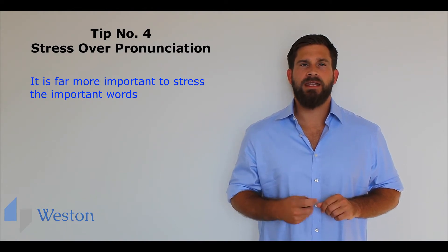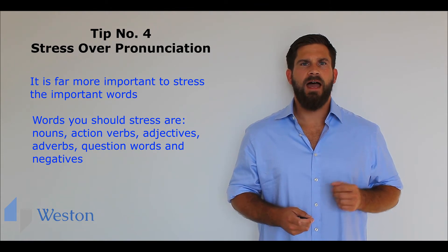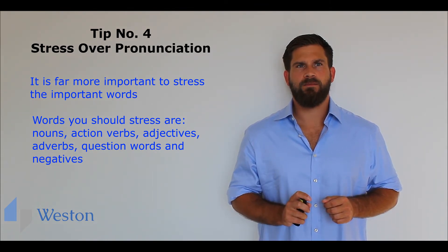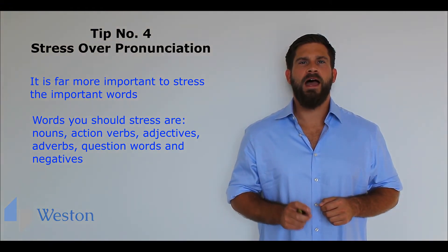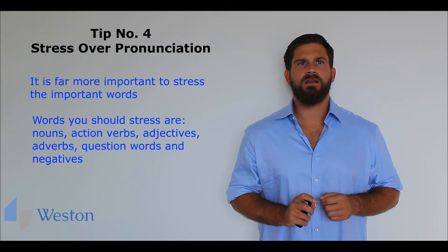Words that you should stress are nouns, action verbs, adjectives, adverbs, question words and negatives — any words that hold the meaning of a sentence. For example: I am excellent at managing small teams. Stressing keywords helps you to not sound like a monotone robot.